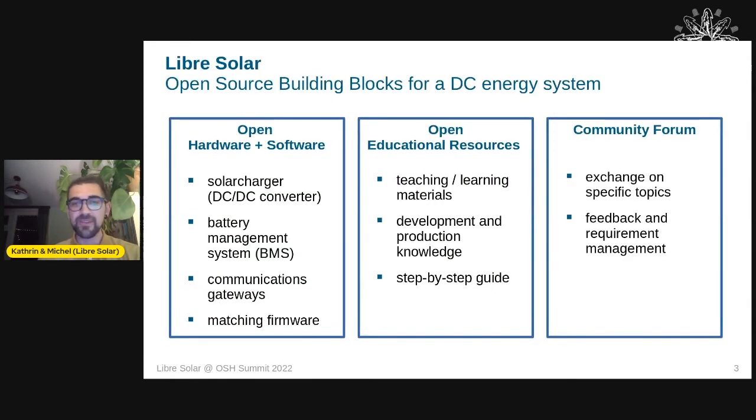What is the Libre Solar project? It's open source building blocks for DC energy systems. The main blocks are open hardware and software components. The hardware includes solar chargers — basically DC-DC converters — a battery management system for lithium-ion battery types, and a community communication gateway to extract or control data within the solar charger and battery management components.